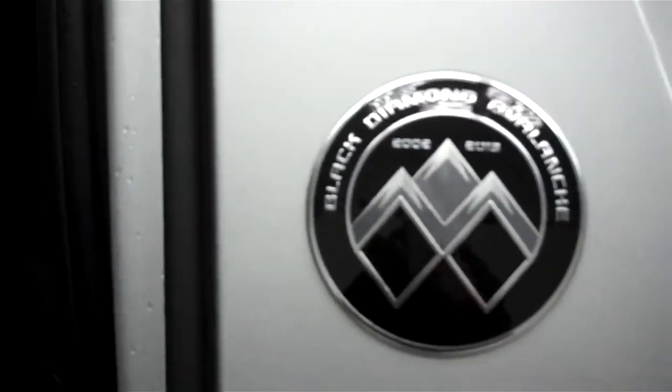This is a Black Diamond Avalanche, and the back of this is just as clean as the front. Seats are in great condition — no rips or tears in any of the seats back here. Seats fold up and also fold down.